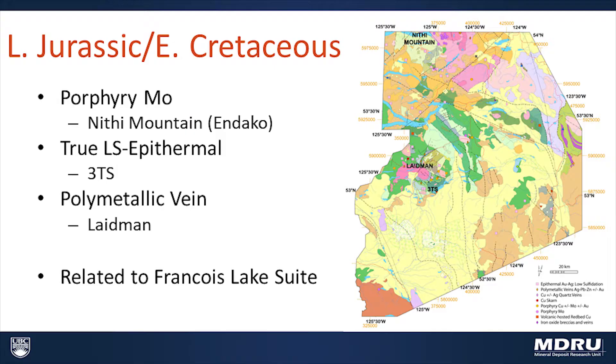Probably the most significant implication of these two new showings is really the potential for discovery in this area. As Craig said, there's very little outcrop here, but even the outcrops that do exist haven't been exhaustively prospected yet.